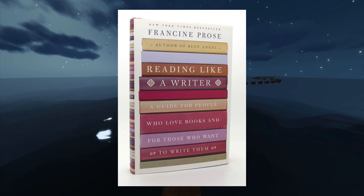Spark Books here. Today, I'm going to explain the book Reading Like a Writer by Francine Prose.